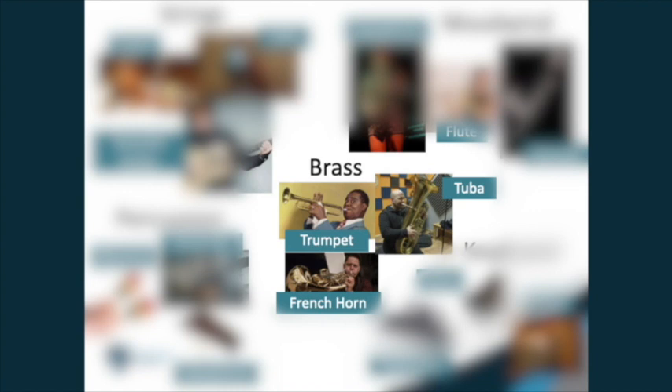If you think the brass family got its name because the instruments are made of brass coloured metal, you're right. This family of instruments often play fanfares for special occasions, and you may have heard of brass bands, which are common. Brass instruments include the trumpet, trombone, tuba and French horn.